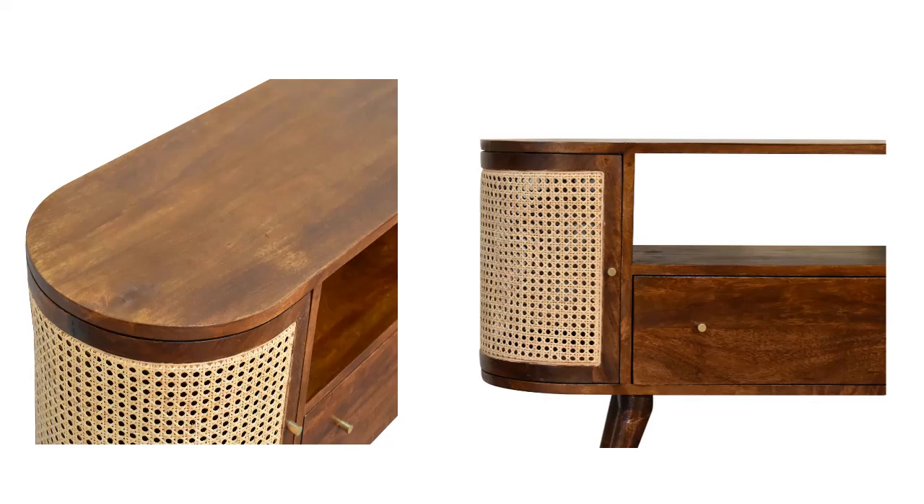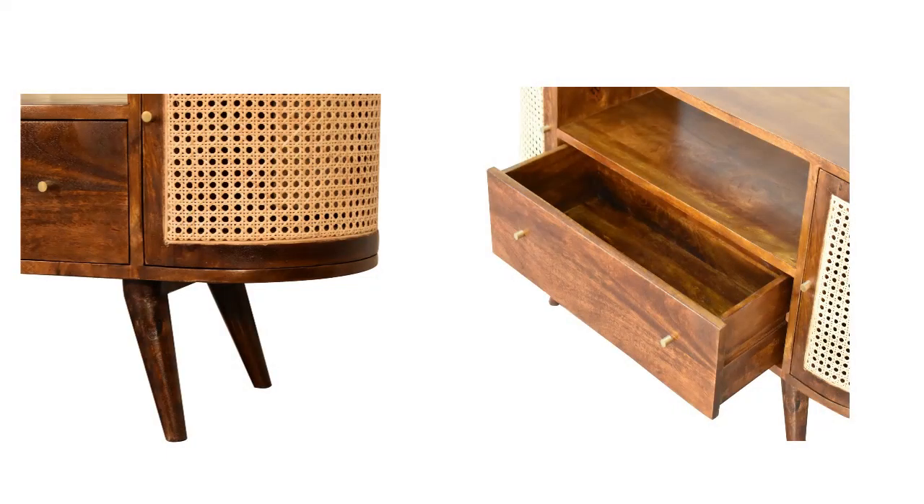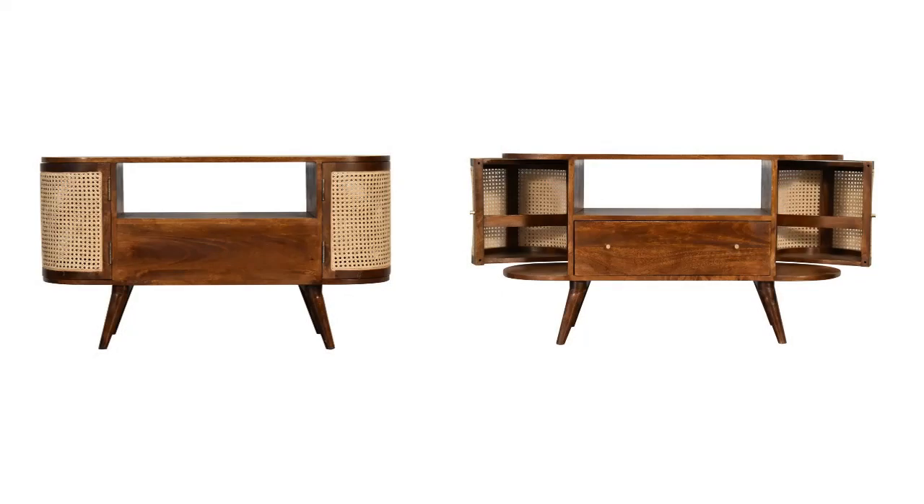Constructed from 100% solid mango legs, it has a shiny brass knob on the drawer and Nordic style legs. Make full use of this media unit in the living room and partner it with the rest of the collection.